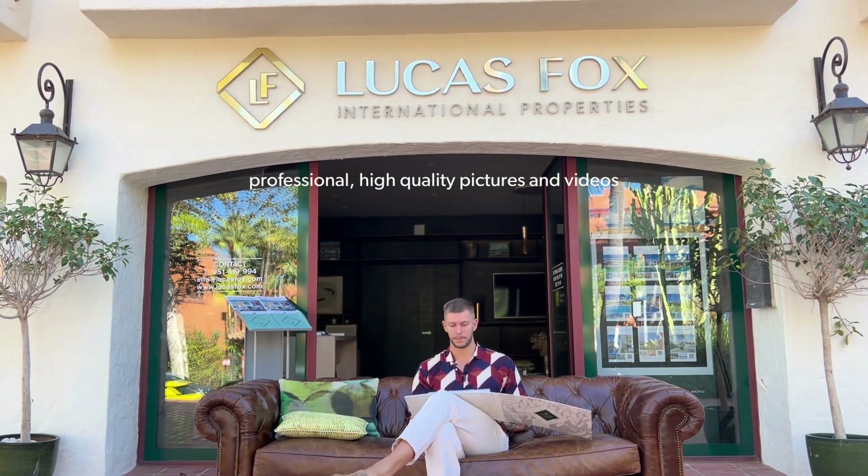A good real estate agent should give you a proper market valuation. They shouldn't just walk into your villa or apartment and say 'I can sell this for 2 million euros' — they should make a proper valuation and hand it to you showing how they got to that number. From there you can agree on a good selling price or at least an asking price. The agency will then make professional pictures and professional videos in high quality, and list the property on their website and the biggest portals around the Costa del Sol.